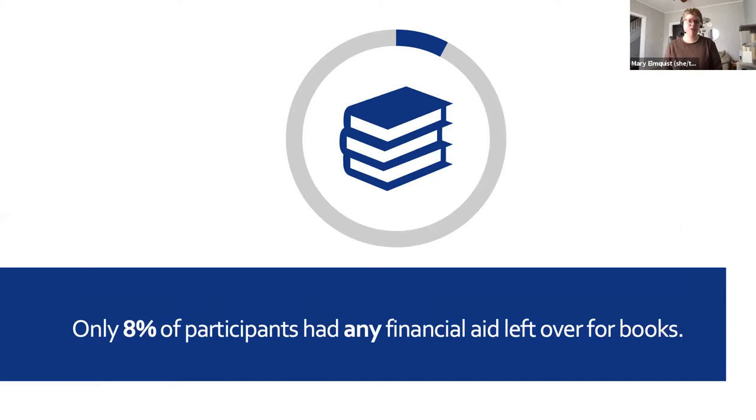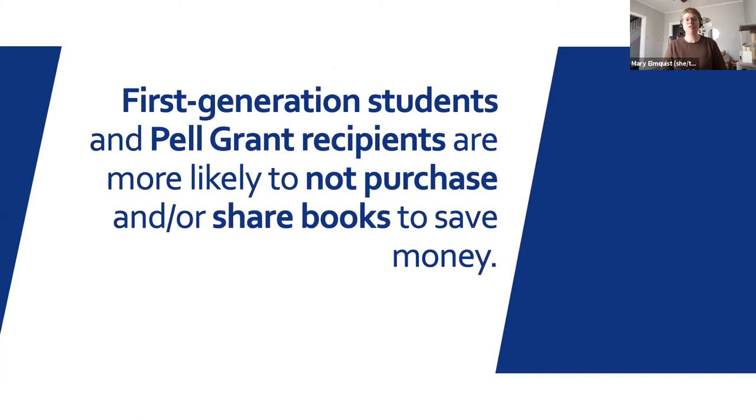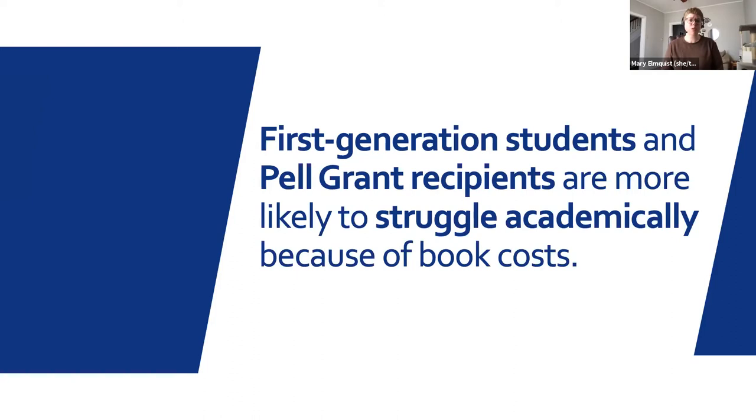Second, we found that financial aid didn't put much of a dent into the book costs for most students who filled out our survey. From our whole group, only 8% said that they had anything left to spend on books from their aid package. Even among the Pell Grant recipients in our response group — those who qualified for this federal grant for students with exceptional financial need — only 14% had money to spend on books from their aid. Both first-generation students and Pell recipients were more likely than their counterparts to use strategies that left them with limited or partial access to books to save on costs, and both groups were more likely to say that they struggled academically due to high book costs. First-gen students were almost twice as likely to say this as non-first-gen, and Pell recipients were about three times as likely as non-Pell students to report this struggle.